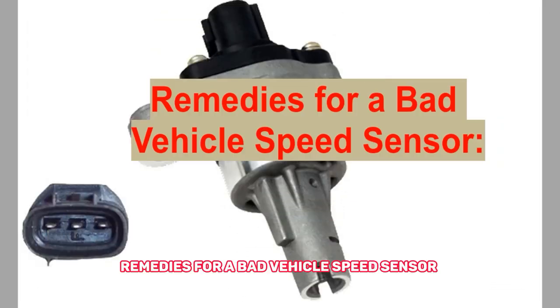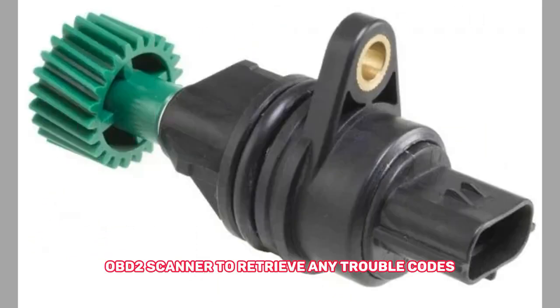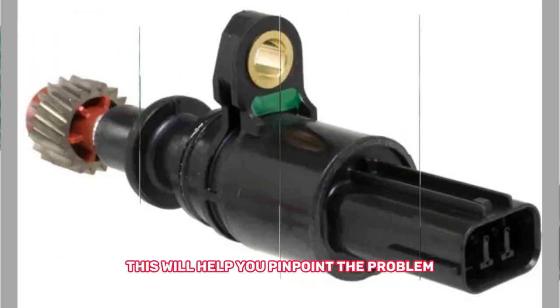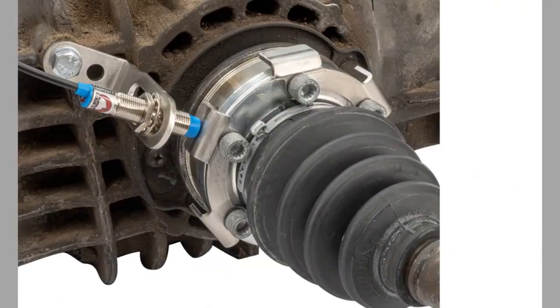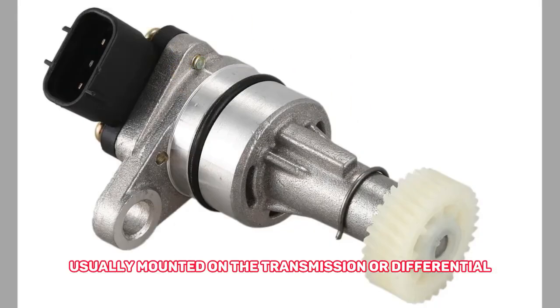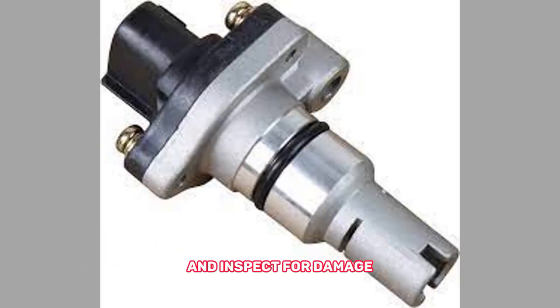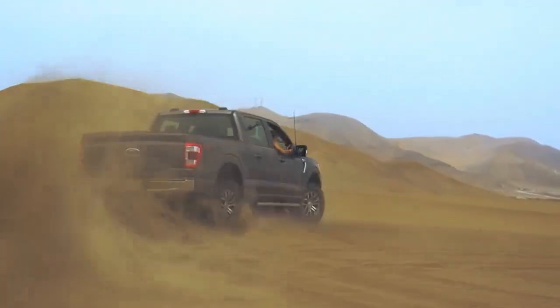Remedies for a bad vehicle speed sensor. 1. Diagnose the issue — start by using an OBD2 scanner to retrieve any trouble codes related to the speed sensor. This will help you pinpoint the problem and ensure that it is indeed the speed sensor causing the issue. 2. Inspect and clean the sensor — locate the VSS, usually mounted on the transmission or differential. Remove it, clean any debris, and inspect for damage. If necessary, replace the sensor.